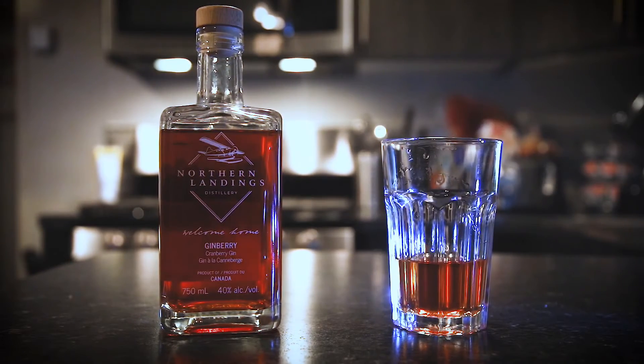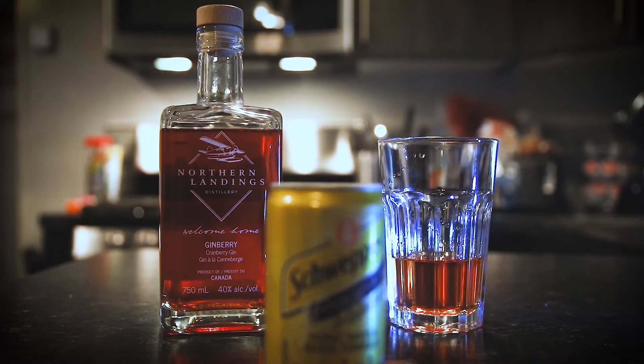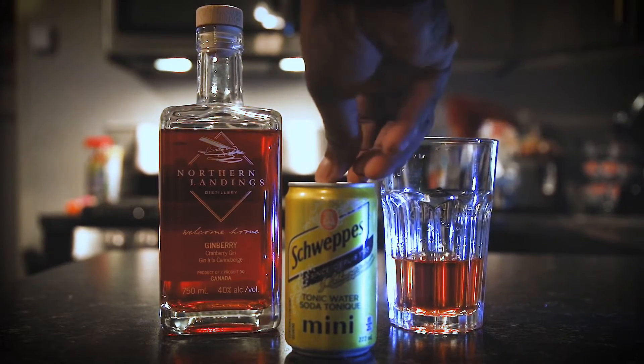So you can definitely taste that cranberry — very smooth, I'll say that. You're picking up a whole bunch of other different flavors in there. But what I like to normally pair my gin with is some nice tonic water, so I'm going to give that a shot.